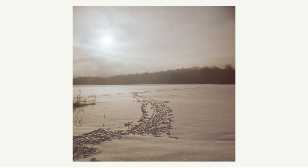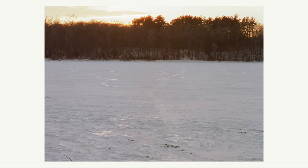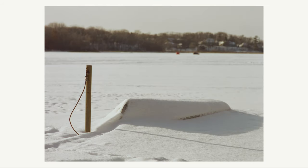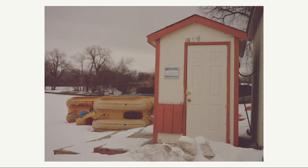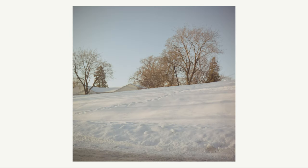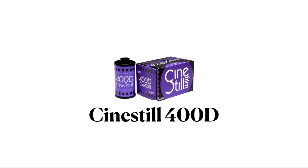Here's CineStill 50D. It's personally one of my least shot films, but for whatever reason I really do enjoy shooting it in the winter. I think it's really great for sunny days — it has a very lovely dreamy effect and the halations are really cool in the skyline. Overall it's very warm in the winter, however overcast days are more muted and harder to shoot because it's a 50 ISO film. I would stick to sunny days to get a more dreamy look. Overall, CineStill 50D is a great film for sunny winter days.